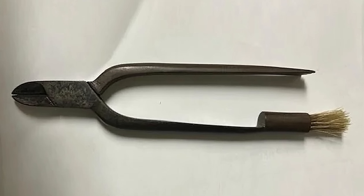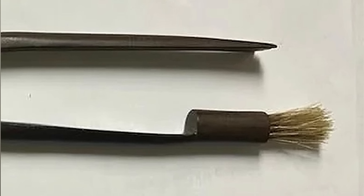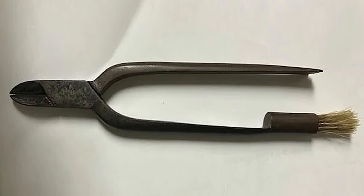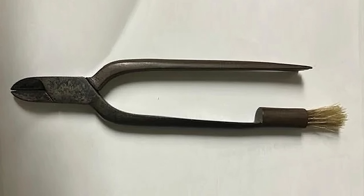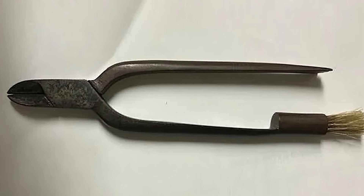What is this mystery tool I found at an estate sale? It's a pair of pliers with a brush on one of the handles and no writings of any kind. Around 18 centimeters long, or just over seven inches. I tried Google searches with no luck. Any ideas?